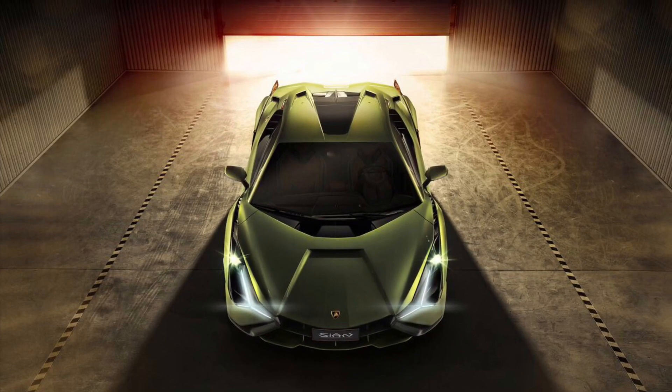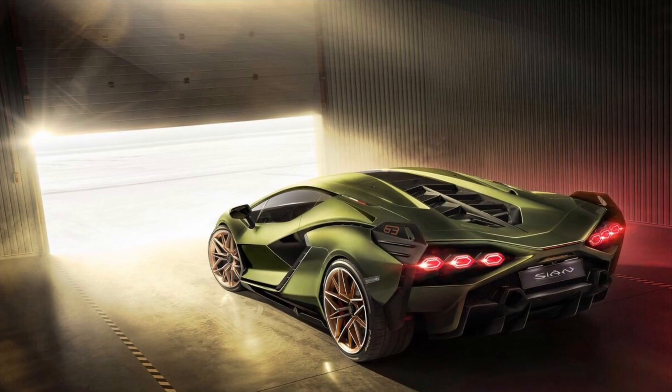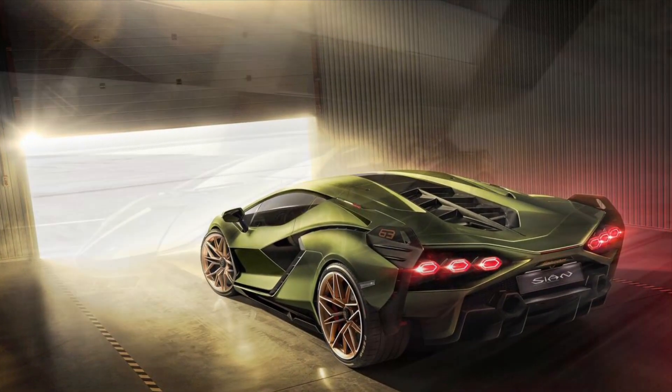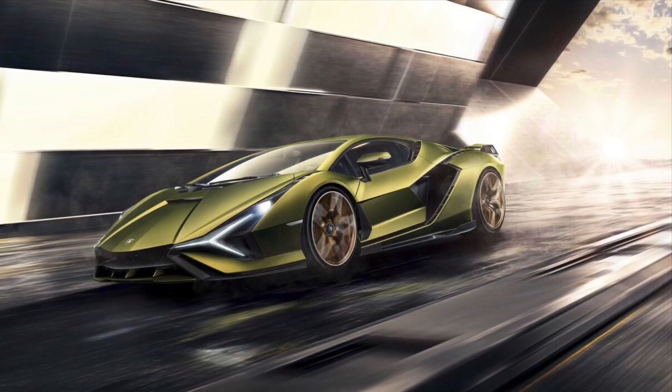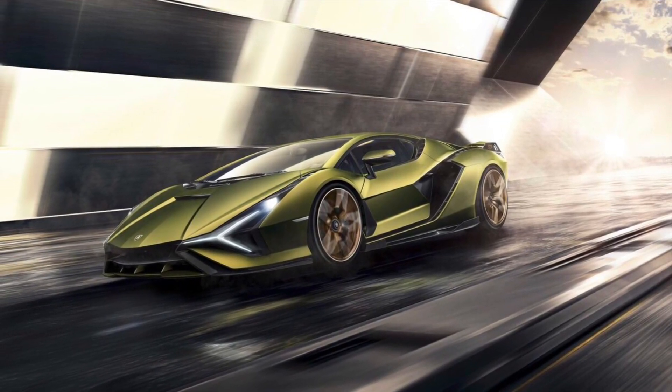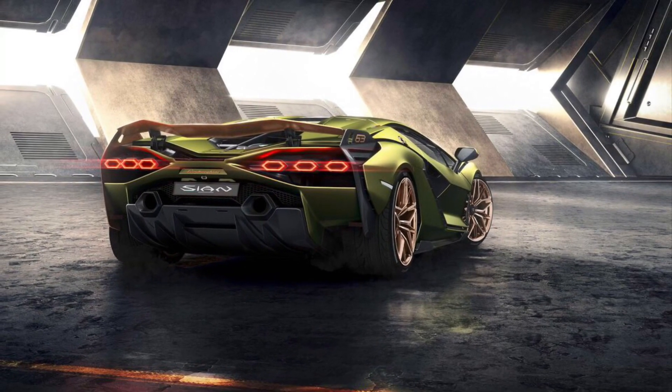Hybrids are taking over the market right now — Koenigsegg, Bugatti, Ferrari — and now Lamborghini has joined them. They are trying to compete with Rimac, Tesla, and other manufacturers. The two electric motors in the front will produce between 33 to 35 horsepower.